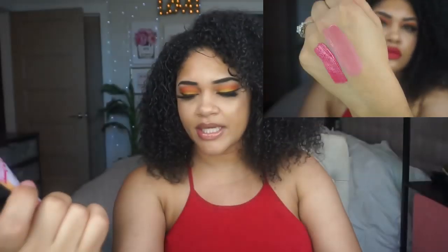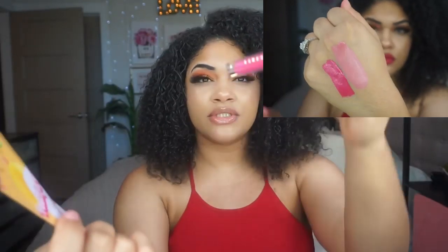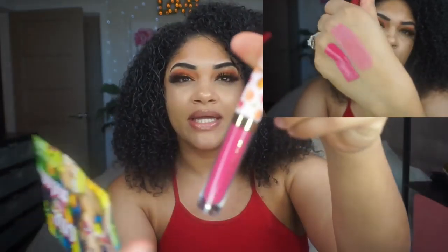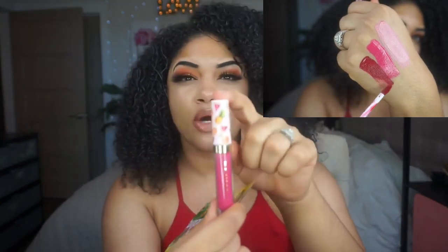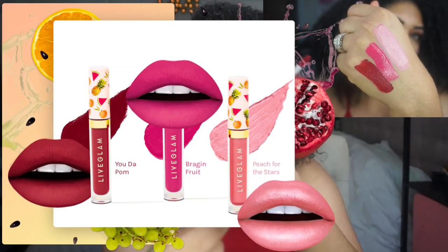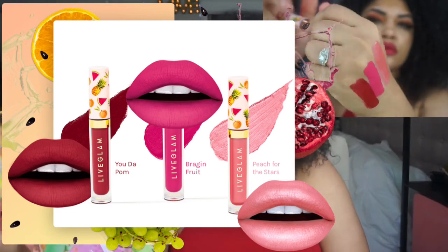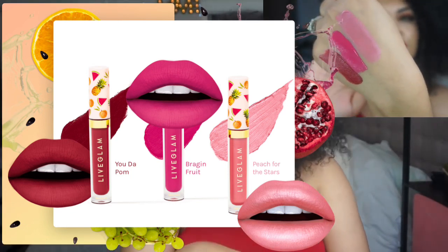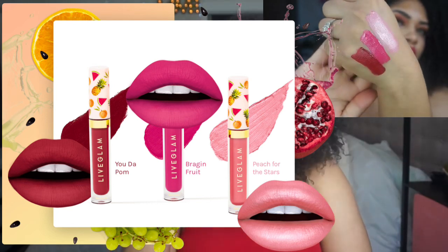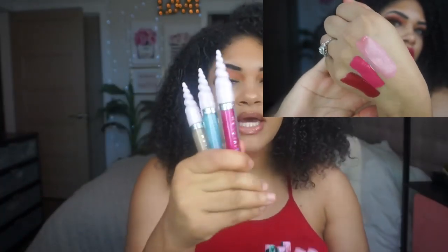The next one is Braggin' Fruits, which is a gorgeous hot pink, and every single month they always have the cutest packaging. Go on the website — I have it linked in the description for you — and you can see their cute packaging. Like they have one with like birthday cake, birthdays, unicorn-themed lippies. These were all sparkle glosses, absolutely beautiful.